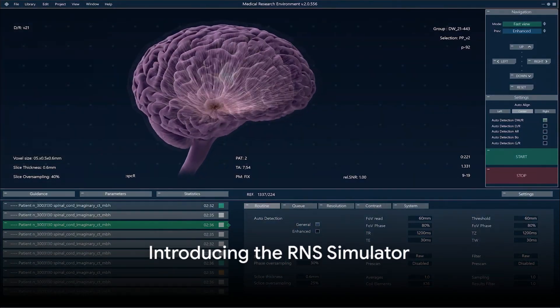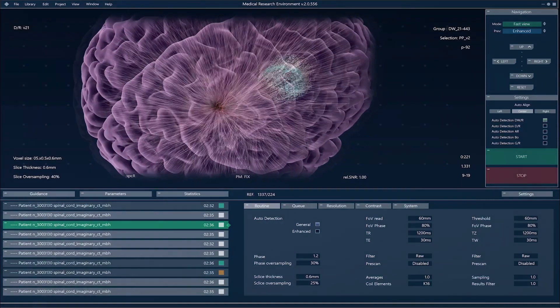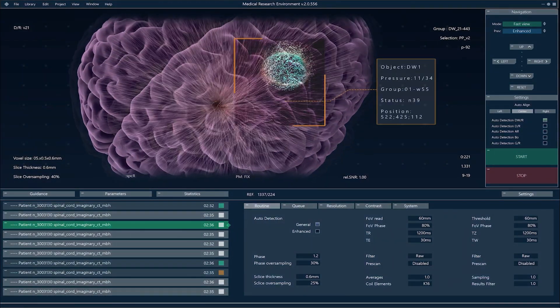Have you ever wondered if a leap in technology could change the way we manage epilepsy? Well, meet the RNS Simulator, a cutting-edge device that's revolutionizing the game for epilepsy management.